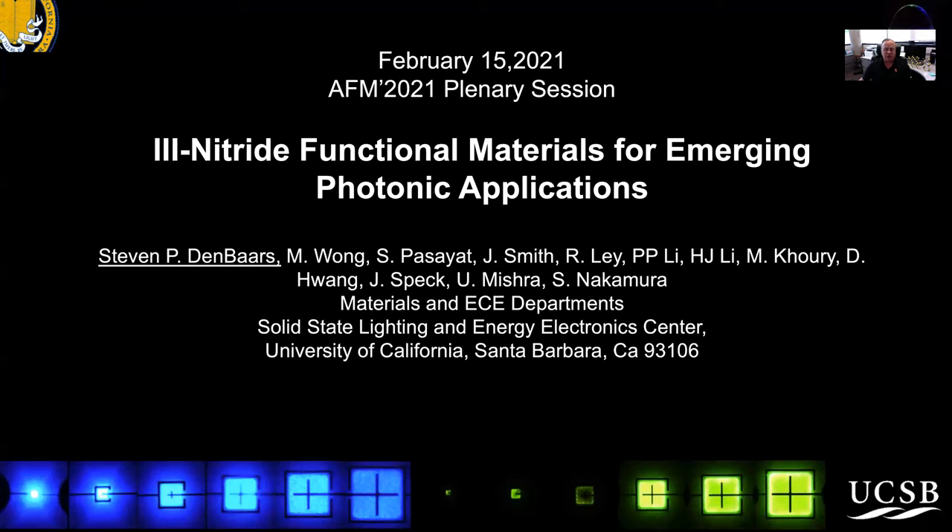This work was performed at the University of California, Santa Barbara, along with the group of my colleagues: Professor James Speck, Professor Mishra, and Shuji Nakamura, along with a very strong group of students and postdocs.